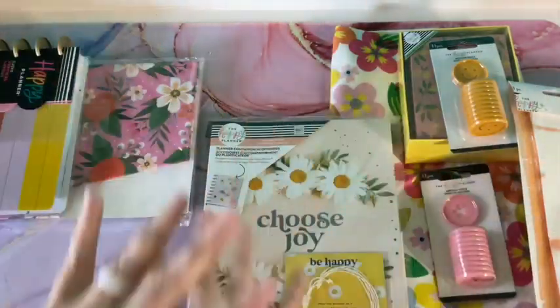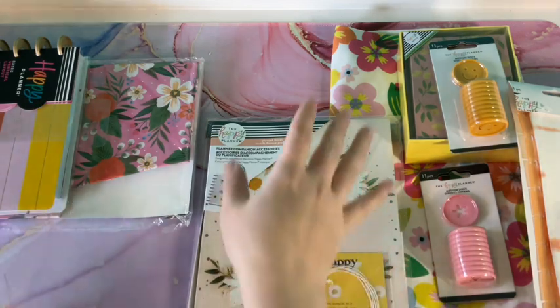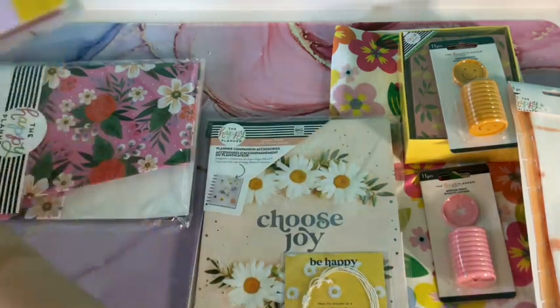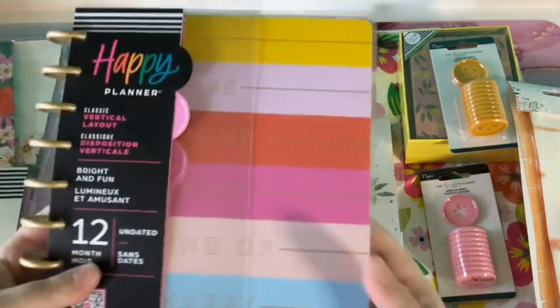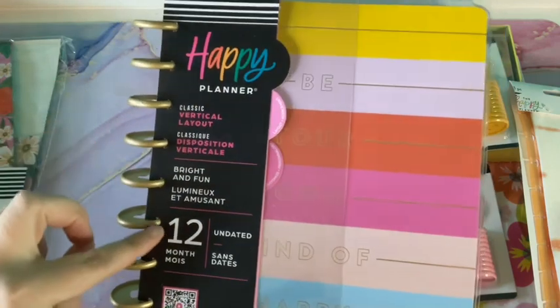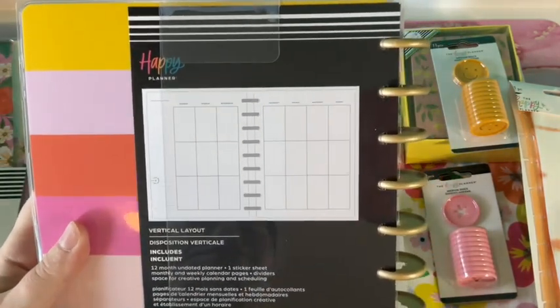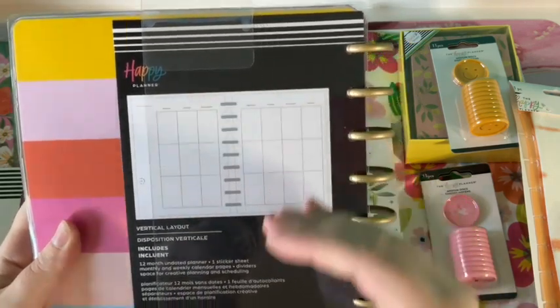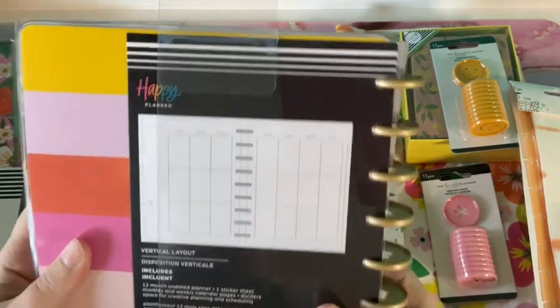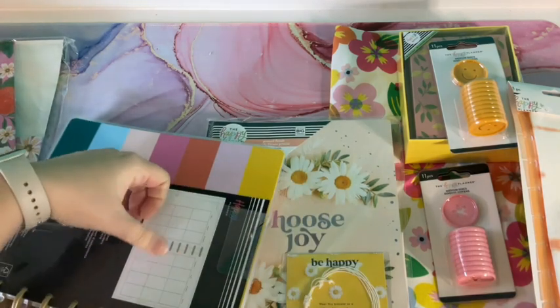Again guys, all this was $35, which if you went to the store and priced these out individually it would amount to way more than that. So here is the actual Happy Planner. I love it — it's the classic vertical layout, 12 months, and it's undated, which means you can date it the way you want. I love the vertical layout because I like to categorize what I do each day — that's also how I used it as a teacher.